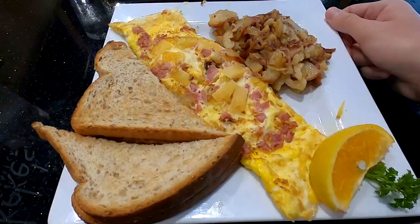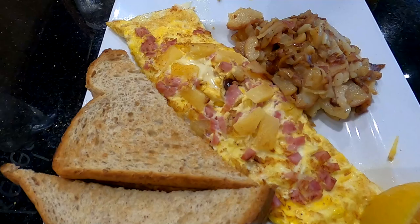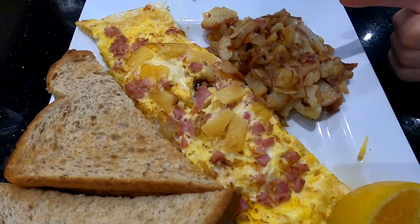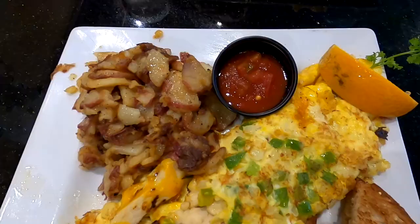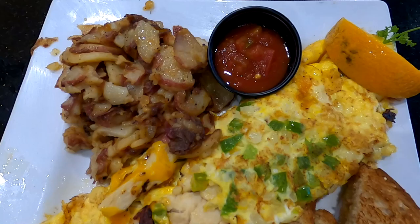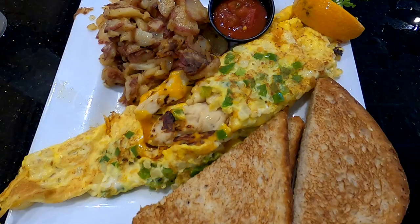Here we have our omelets. I've got my Hawaiian omelet with the pineapple and ham — looks fantastic — a little orange and toast on the side. I thought this was supposed to be fries; I'm not sure what it is, maybe apples or onion or something. I'll let you know after I try it, but this looks awesome. And Michael has the fajita chicken omelet — look at that, nice premium chicken right in there. Same kind of side dish. Definitely exciting.